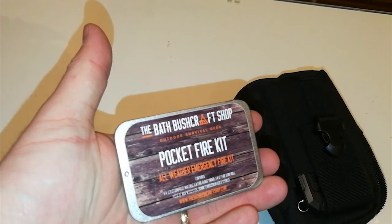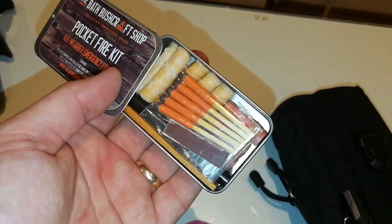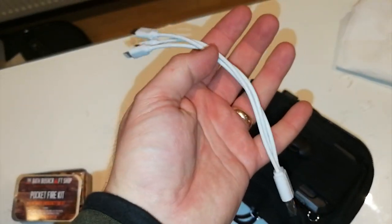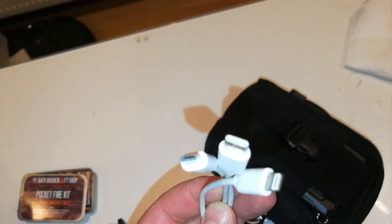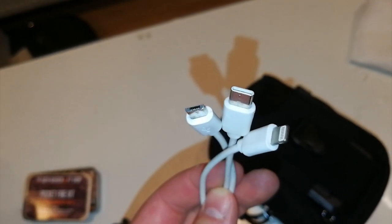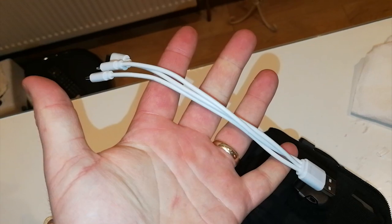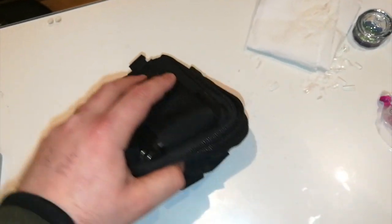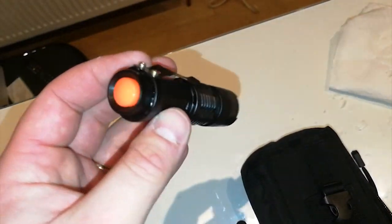In the fire section of the EDC I've got the Bath Bushcraft Shop pocket fire kit — a nice range of stuff with various different ways to start a fire. In the main pouch, the first thing you'll notice is a three-way cable so I can charge a USB-C, Micro USB, and Apple iPhone all from the same cable. And I've got the small torch that used to be in the survival box — still quite powerful for its size.